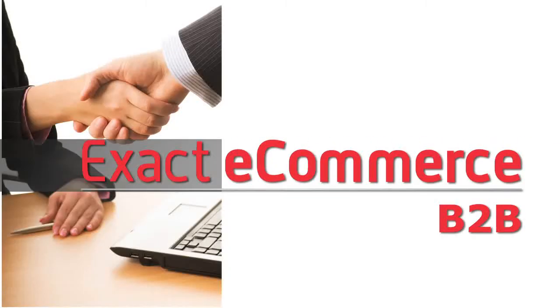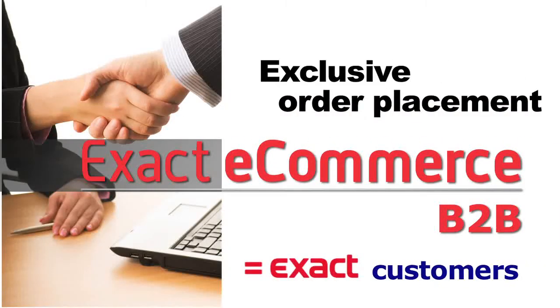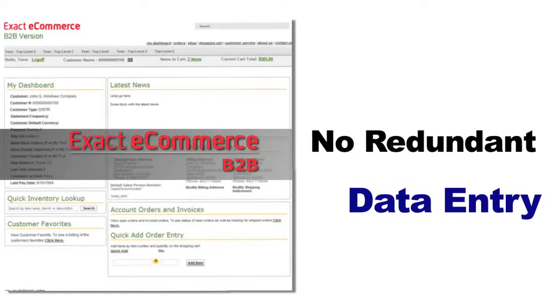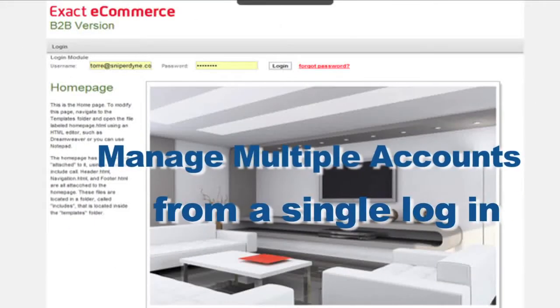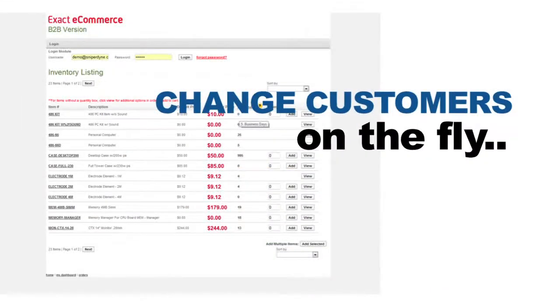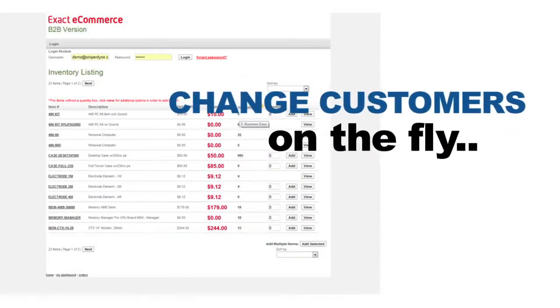Our business-to-business solutions provide exclusive order placement for Exact customers, with no redundant data between your site and your back office, allowing for easier customer management from one login. You or a salesperson can change customer orders on the fly.